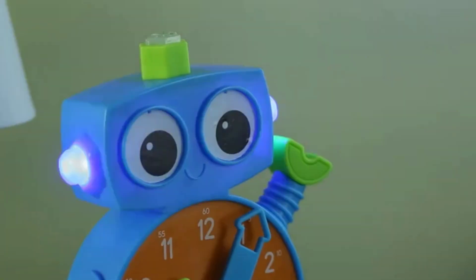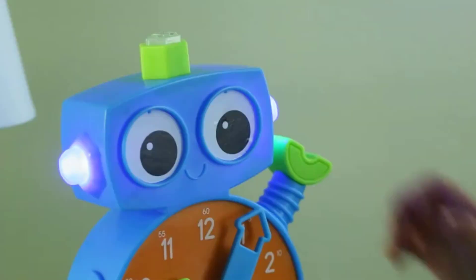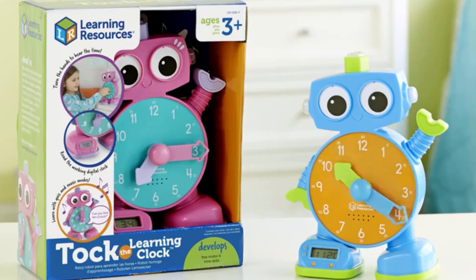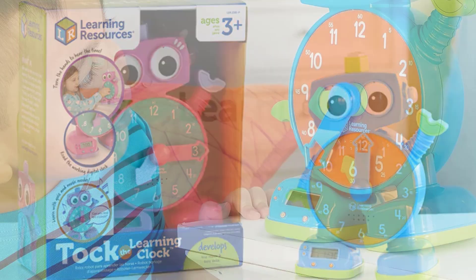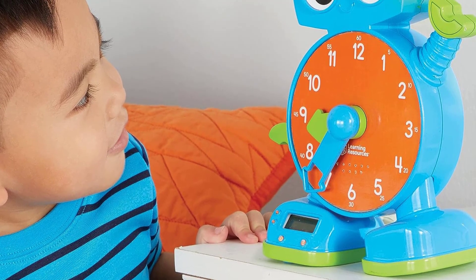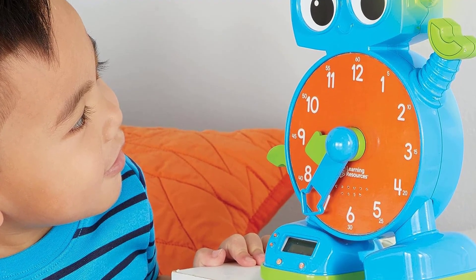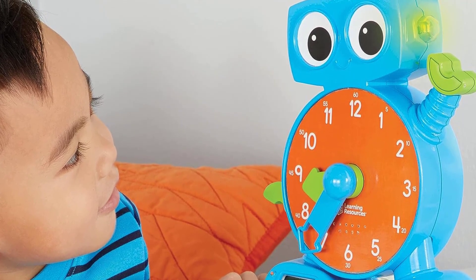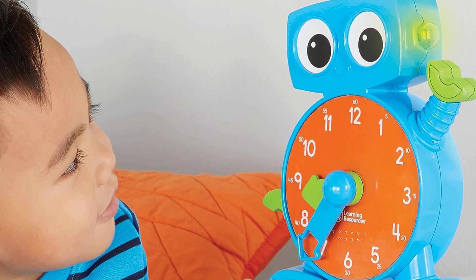In question mode, Talk asks kids to match the analog hands to the time shown on the clock's digital display, turning every passing minute into a potential quiz. Talk the Learning Clock also helps kids get a good night's rest. Talk comes with a nightlight function, as well as an ok-to-wake light that changes color when it's time to get out of bed.